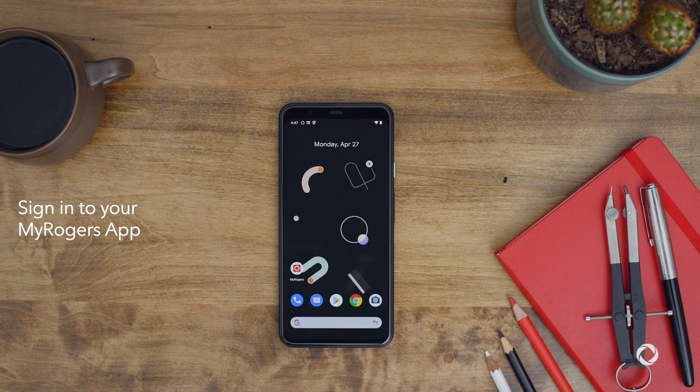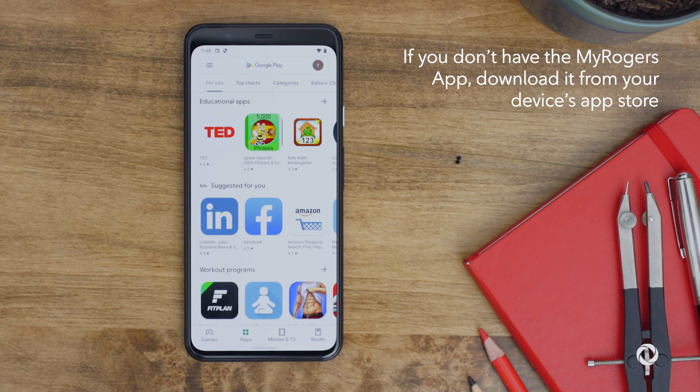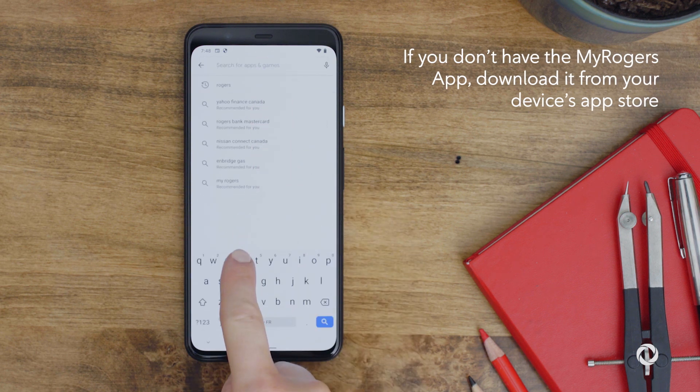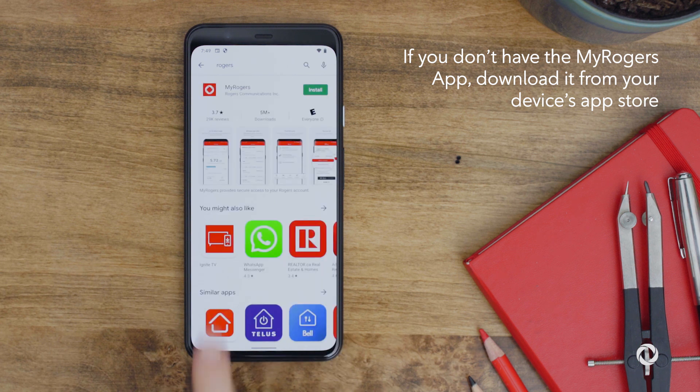To start, simply sign into your MyRogers app on your mobile device. If you don't have the app, download it from your device's app store, then sign in.